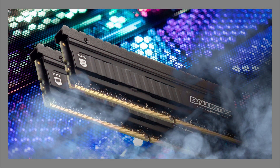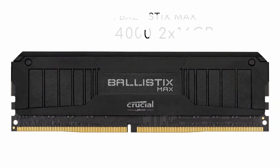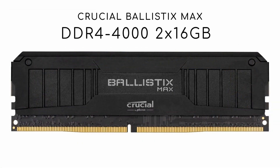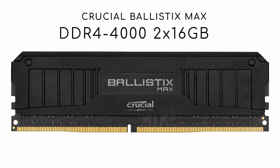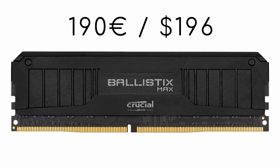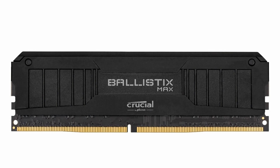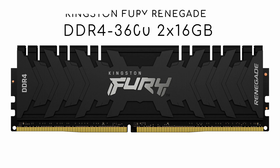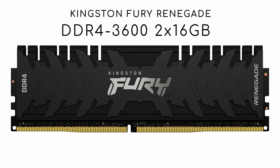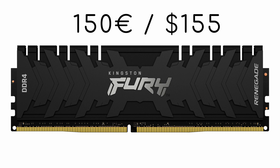A brief summary of my previous two videos about my RAM upgrade journey: in May I ordered a Crucial Ballistics Max DDR4 4032GB kit from Amazon for 190 euros, but I never received it because it was actually EOL. So last month I searched for a suitable alternative and found this one — the Kingston Fury Renegade 3600Mbps 32GB kit for 150 euros.